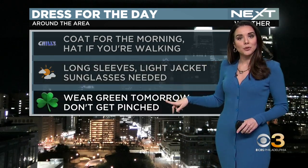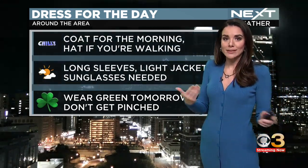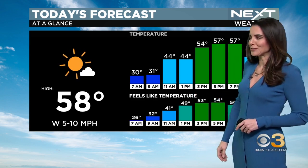And then tomorrow, wear your green — don't get pinched. It is St. Patrick's Day, don't forget about that. We got some leprechauns running around and they will make you pay if you don't wear the green. 58 degrees — we'll see how that works with my green screen, I'll try to figure it out.